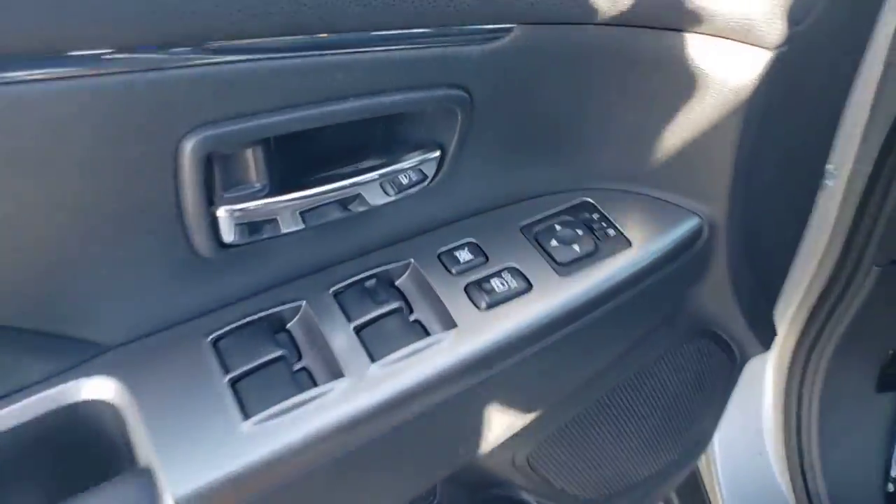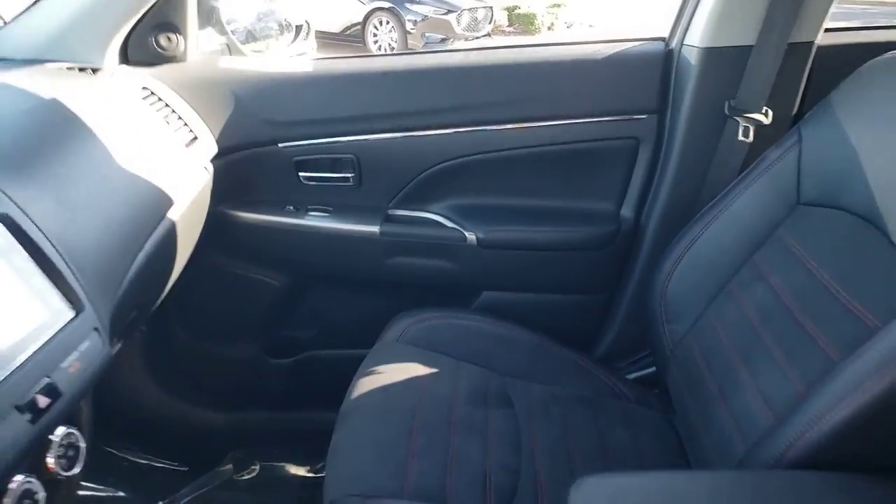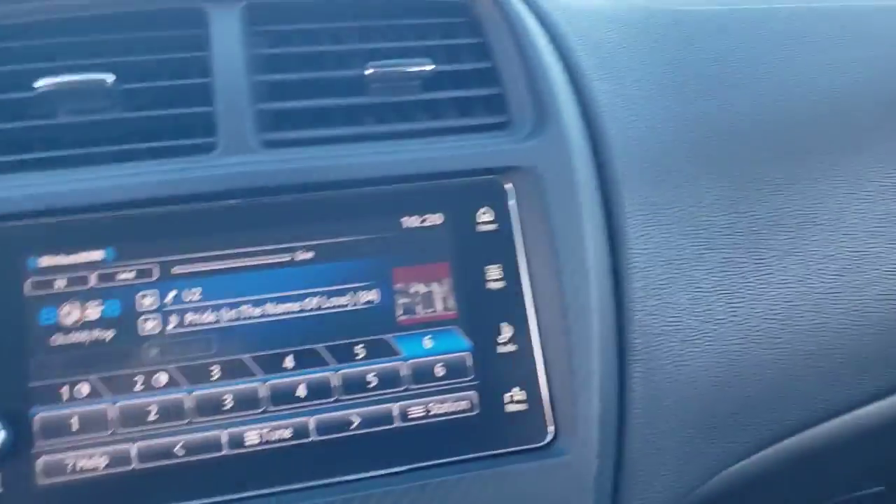satellite radio, backup camera, fog lamps, aluminum wheels, heated front seat, electronic stability control, Bluetooth connection, rear spoiler, intermittent wipers.